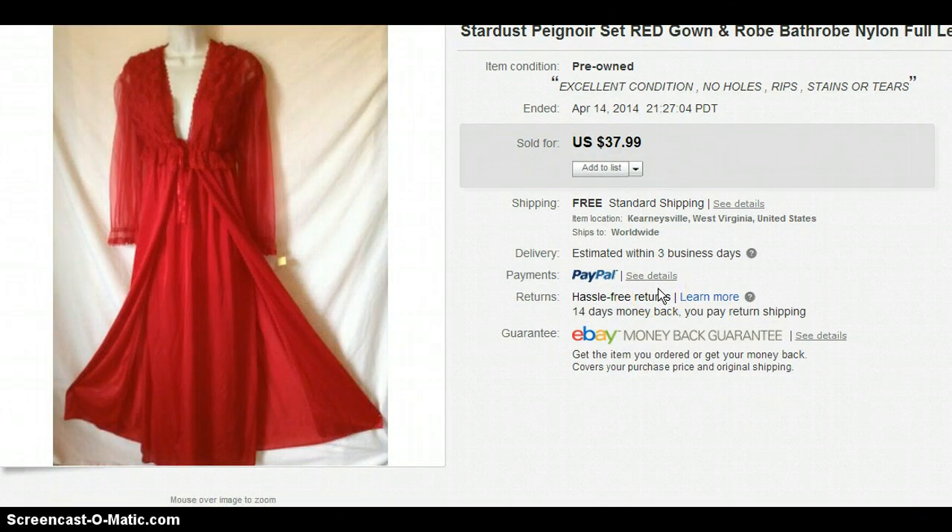Same with the Pinoy sets. This one I didn't sell the same day I listed it, but it's the brand Stardust — I'd never even heard of it before. It sat for a week, possibly two, but I did sell it for $37.99. I bought that for $6.